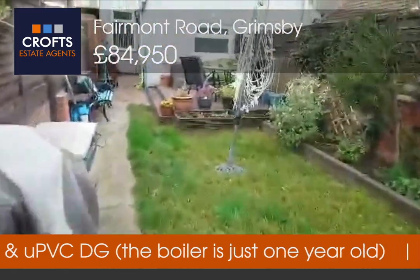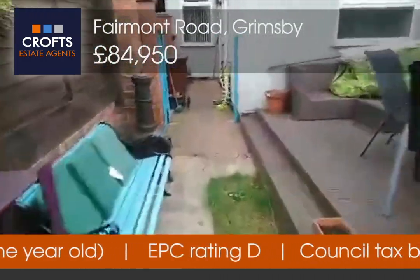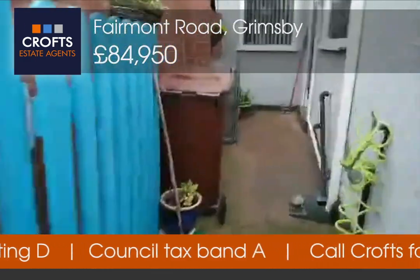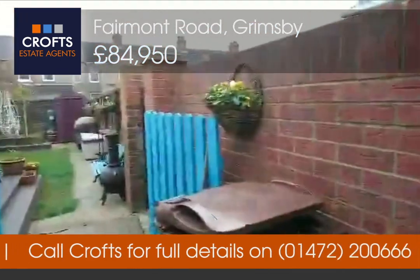So lots of space in a lovely garden. There's also a little gated passage through at the side there.